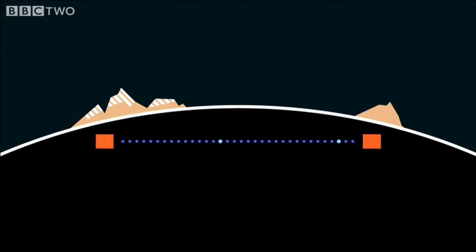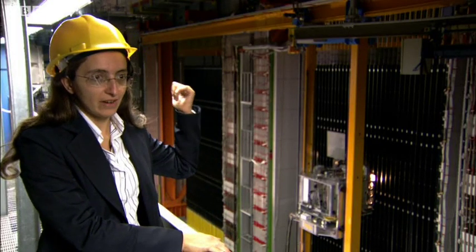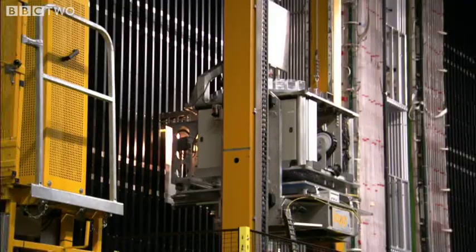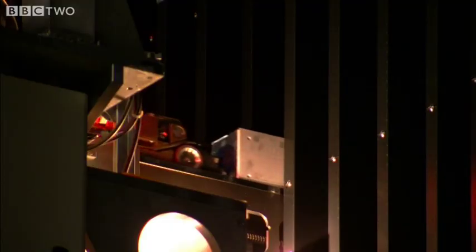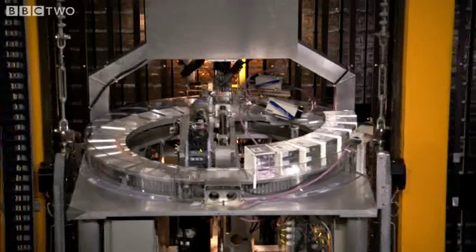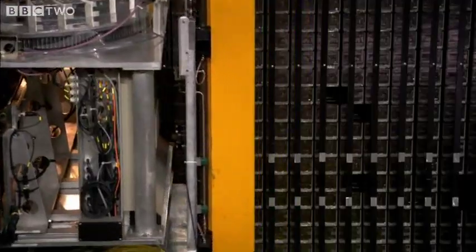The 730-kilometre journey took them 2.4 milliseconds. Several billions of neutrinos are produced every day at the CERN accelerators. They go through the Earth's crust and they reach the OPERA detectors.